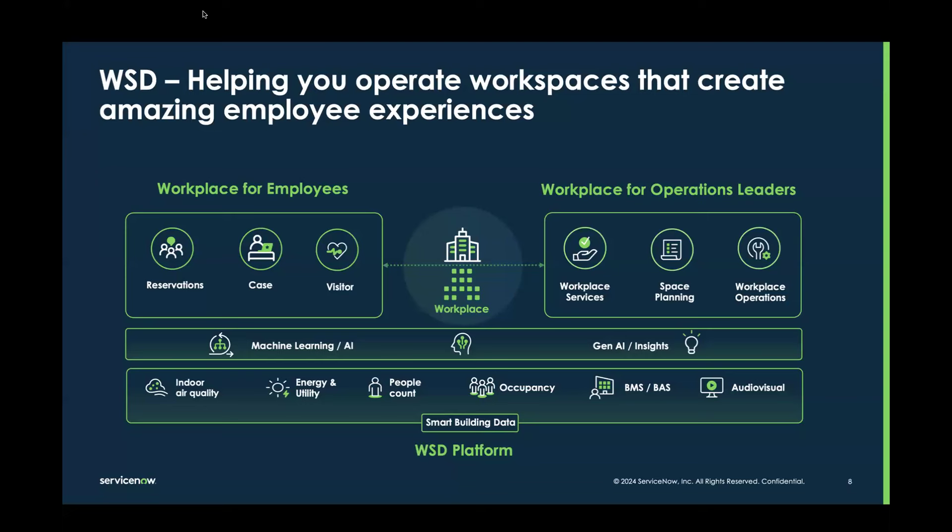This slide is just a representation of two dimensions of Workplace Service Delivery. On one side, it's really transforming the employee experience with reservations, case management, visitor management, and so much more. And then on the other side, it's really helping to inject efficiencies into the workplace for workplace leaders in terms of how they plan space, how they fulfill those services, and how they manage workplace operations in general.